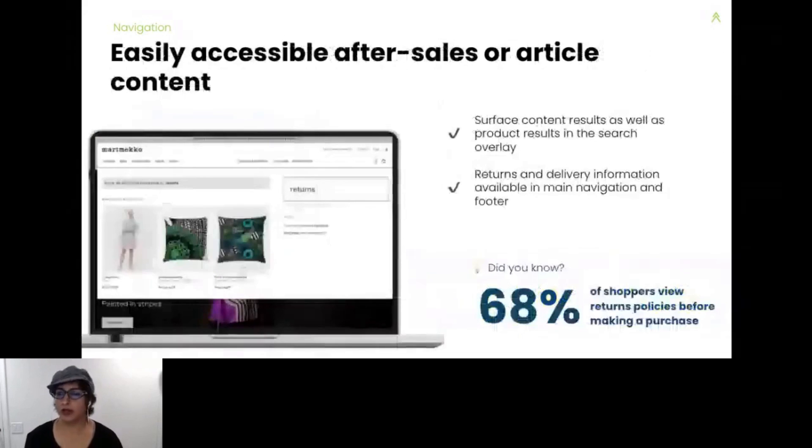Let's talk product content. Do you have information pages like return policies, shipping information, and FAQs as part of search results? Definitely start including those. 68% of shoppers want to know your return policies before buying. Including that information is helpful to shoppers, as you're providing value, and value always helps conversion.